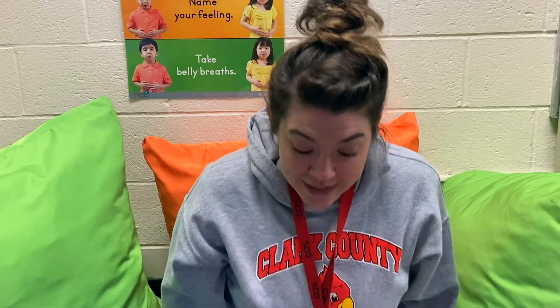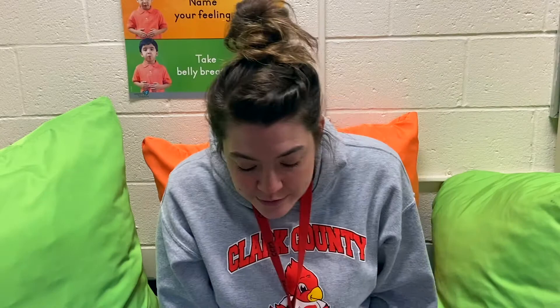Now let's do surprised. If you're surprised and you know it, make big eyes. If you're surprised and you know it, make big eyes. If you're surprised and you know it, then your face will surely show it. If you're surprised and you know it, make big eyes. If you're surprised and you know it, say wow, wow. If you're surprised and you know it, say wow, wow. If you're surprised and you know it, then your face will surely show it. If you're surprised and you know it, say wow, wow.